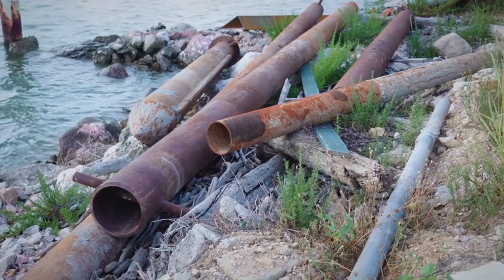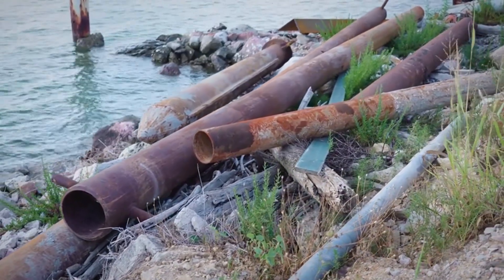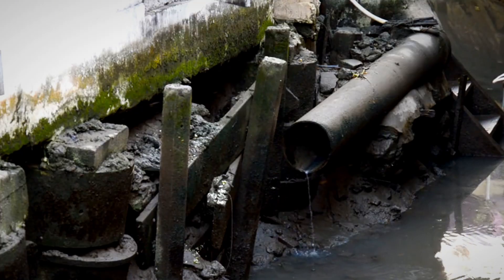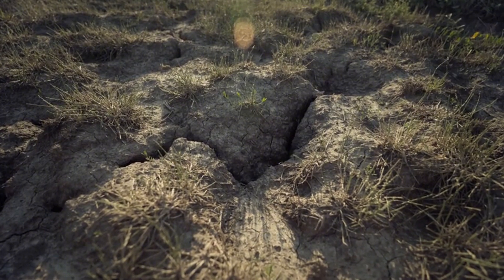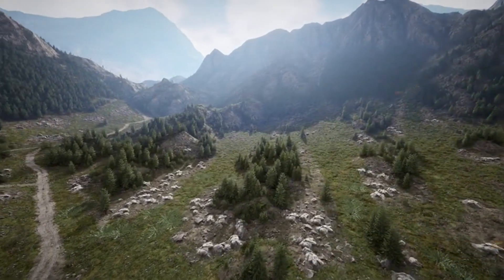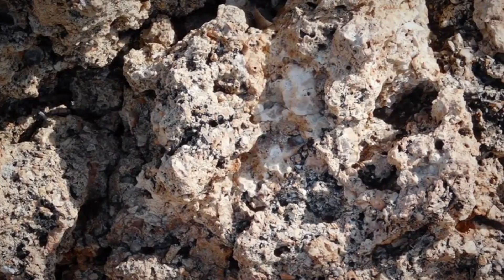Kimberlite pipes often intrude cratonic shields — ancient, stable continental cores found in places like the Kaapvaal in South Africa, the Canadian Shield, or the São Francisco Craton in Brazil. Once these pipes weather, they release diamonds and indicator minerals into surrounding drainages. The terrain clue isn't lush or beautiful: it's often a weedy depression or dry, circular low spot where erosion has outpaced surrounding rock.